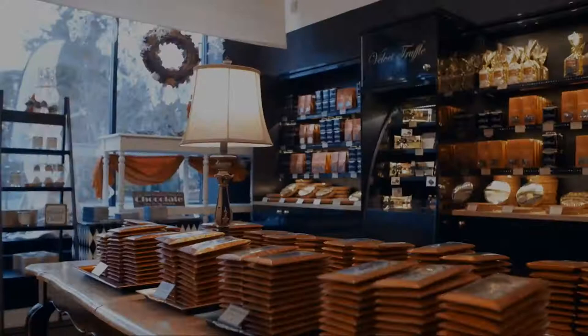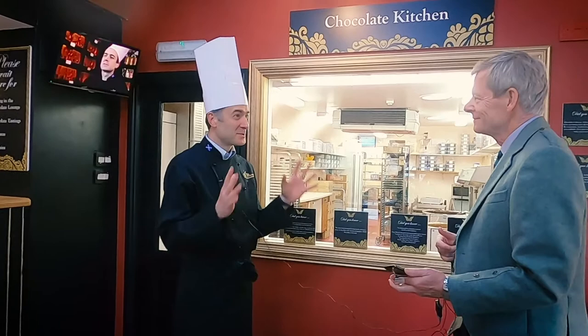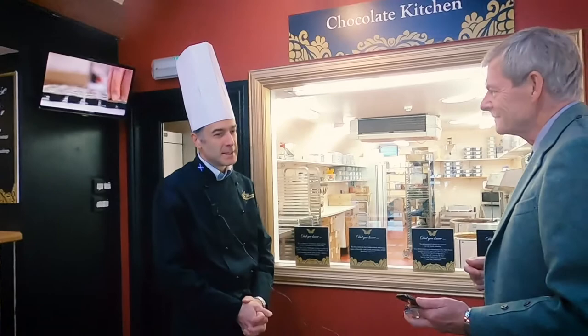Welcome, John. Thank you for coming. I'll start from the beginning, just to give you an intro to Ian Burnett, Highland Chocolatier, what I do and so on. What have you heard about what I do so far? Well, I hear you're the best of the best, and I'm delighted to say I've tasted your chocolates in a number of places around Scotland, the very upmarket places, especially the Dalwhinnie Distillery.